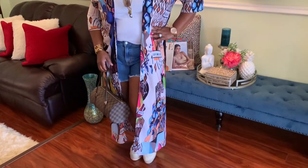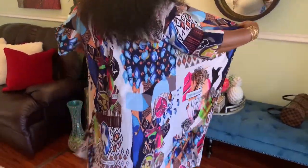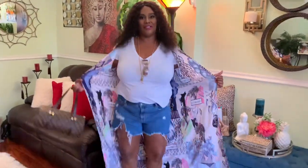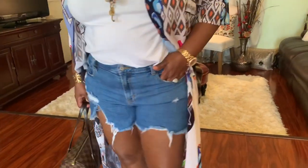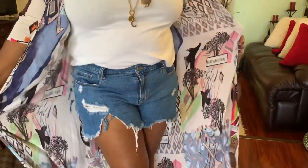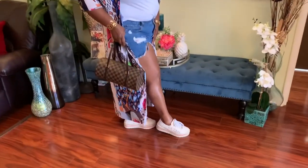This is kimono number one. It is a bohemian style kimono that is multicolored and can be easily paired with a simple white tee and your favorite cut-off jean shorts. You can also pair it with a wedge, tan light sneaker.